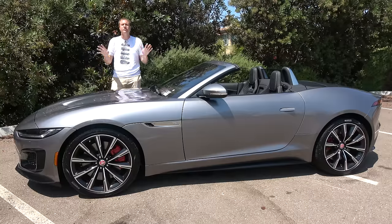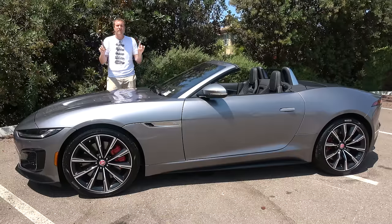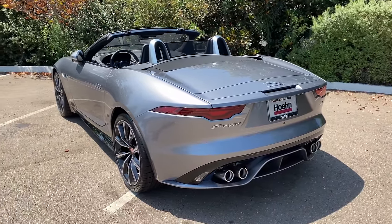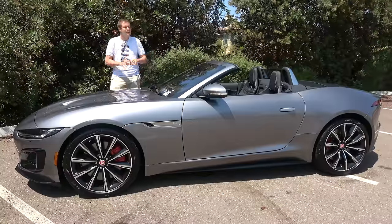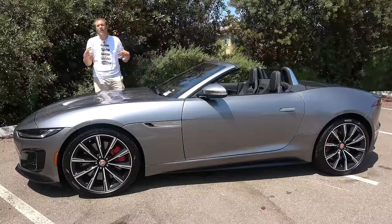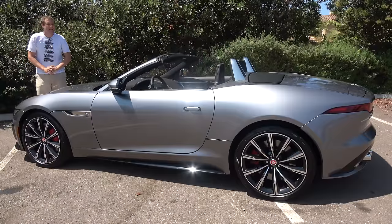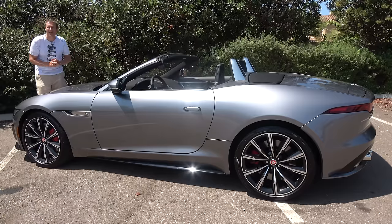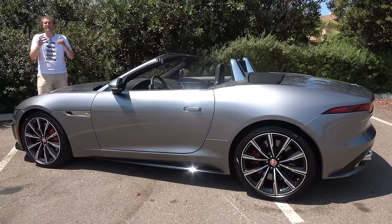The new lineup offers a turbo four-cylinder with about 300 horsepower, a supercharged V6 with about 380 horsepower, or the top-of-the-line F-Type R with a five-liter supercharged V8 and 575 horsepower. All-wheel drive is standard, and it'll do zero to 60 in about three and a half seconds. You can choose between a coupe or convertible body style, and this one has a sticker price of around $110,000. First, I'll tour its quirks and features, then drive it, and give it a Doug Score.